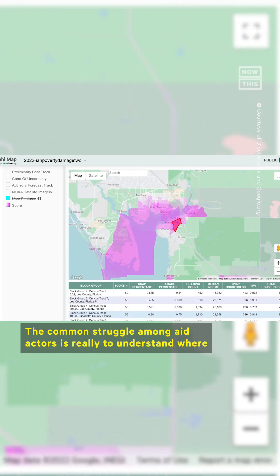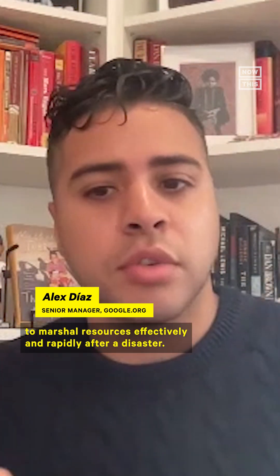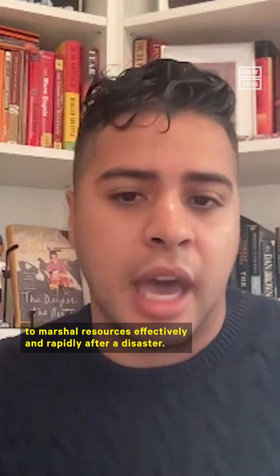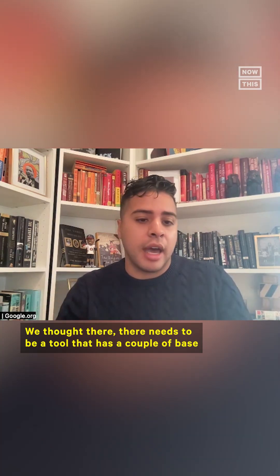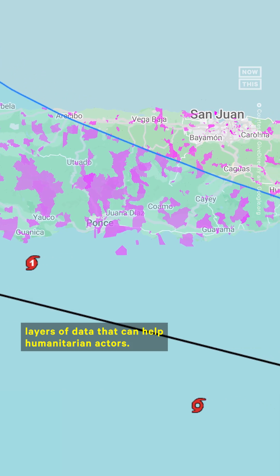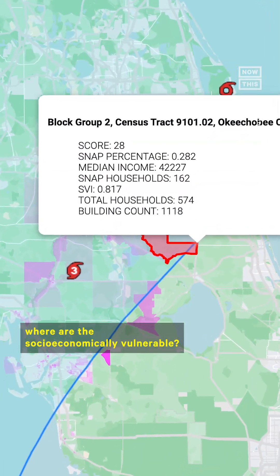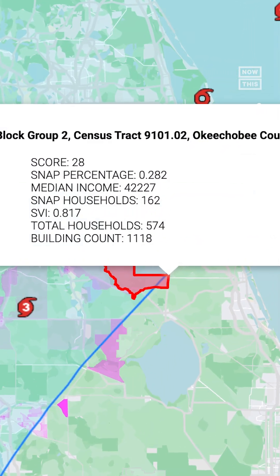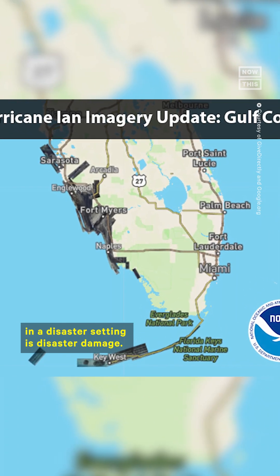The common struggle among aid actors is really to understand where to marshal resources effectively and rapidly after a disaster. We thought there needs to be a tool that has a couple of base layers of data that can help humanitarian actors. One of the base layers is, on a map, where are the socioeconomically vulnerable? The next data layer that we thought would be critically important in a disaster setting is disaster damage.